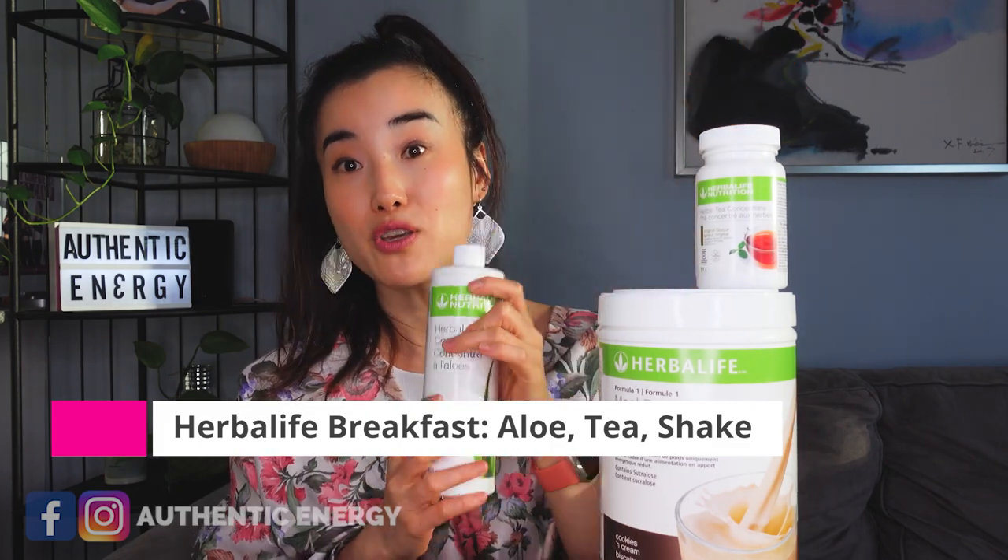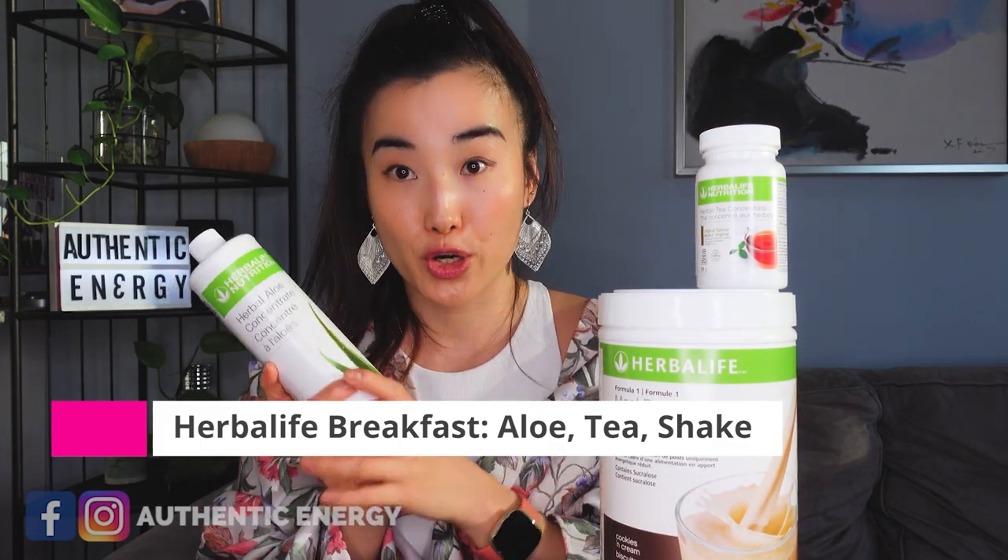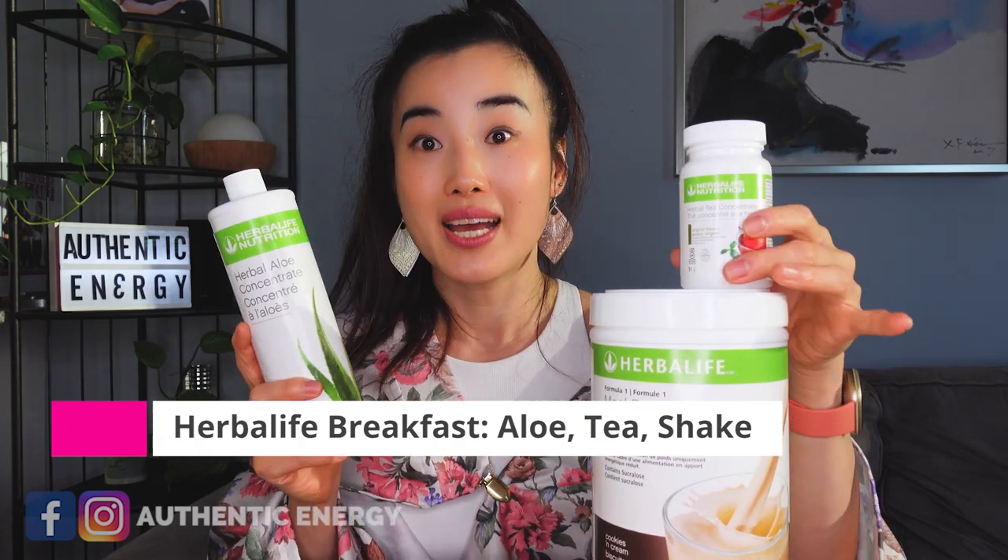The first step you can do is to change your breakfast. Start your day with the Herbalife Breakfast Set — the aloe, the herbal tea, and the Formula One Nutrition Shake. This is non-negotiable.